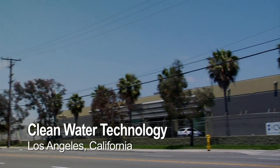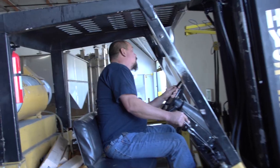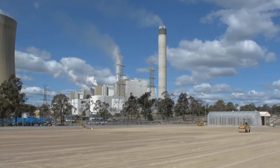We're here at Clean Water Technologies, just south of downtown Los Angeles. They're our contract manufacturer. And as you saw back in March, we watched them load the big 75-gallon-per-minute units for Australia, which by now have arrived and are being installed and put together for Australian specs.